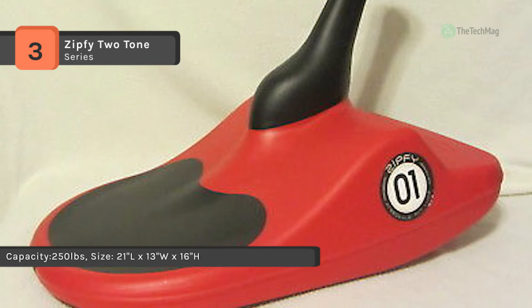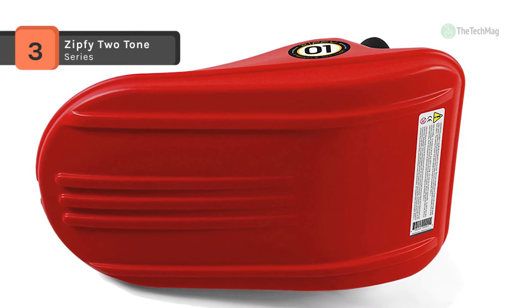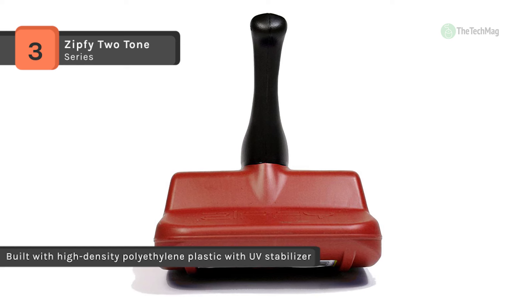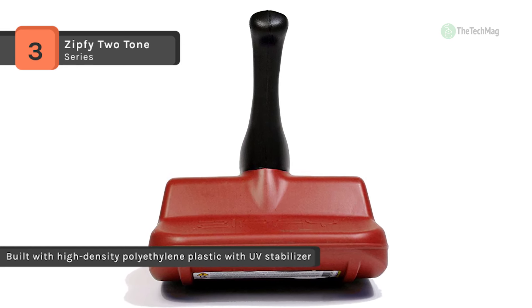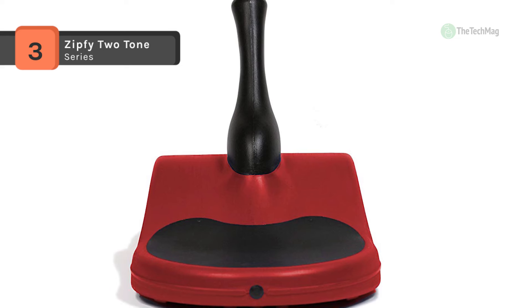It's built with high-density polyethylene plastic with UV stabilizer, which is very rugged and retains its vibrant colors. It features a colored Zipfee branded handle, a colored seat pad and two standard issue racing decals. It is compact, very light and easy to carry back up the hill, but sturdy enough to comfortably seat riders of all weights and sizes.